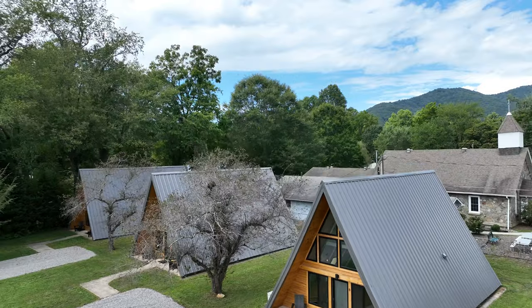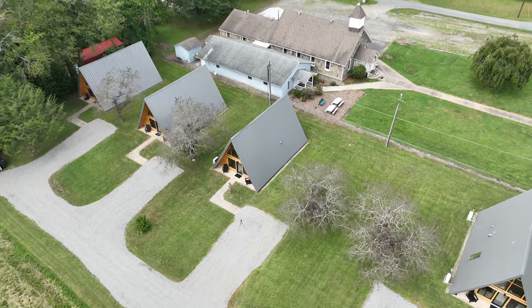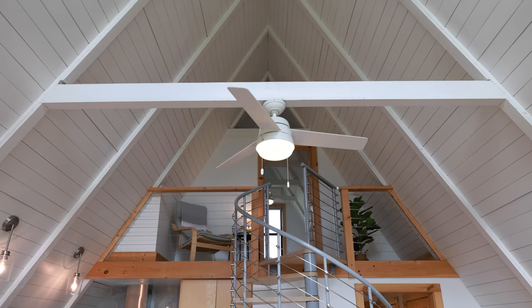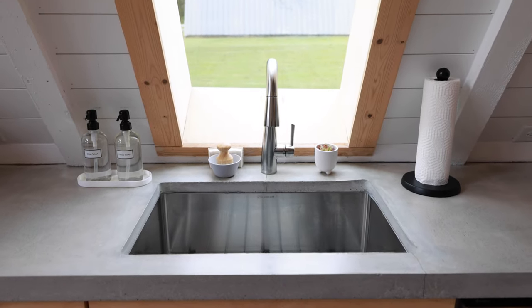I'm so excited to be here today to introduce my new listing in beautiful Black Mountain, North Carolina. Behind me you will see four gorgeous modern A-frame vacation rentals. These A-frames were built in the 1960s but they were completely renovated in 2021 with this Scandinavian style that vacationers love.